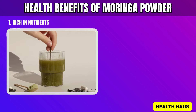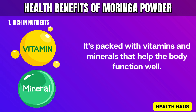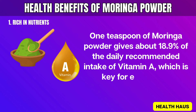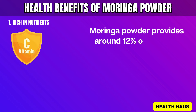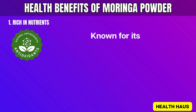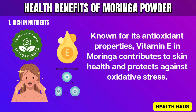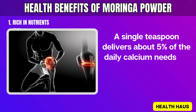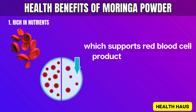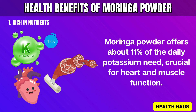1. Rich in Nutrients. Moringa Powder is full of essential nutrients that boost overall health. It's packed with vitamins and minerals that help the body function well. One teaspoon of Moringa Powder gives about 18.9% of the daily recommended intake of vitamin A, which is key for eye health. It also provides around 12% of the daily vitamin C requirement, important for a strong immune system and healthy skin. Vitamin E in Moringa contributes to skin health and protects against oxidative stress. A single teaspoon delivers about 5% of the daily calcium needs for bone health, and a whopping 133% of the daily iron requirement, which supports red blood cell production and prevents anemia. Moringa Powder also offers about 11% of the daily potassium need, crucial for heart and muscle function.